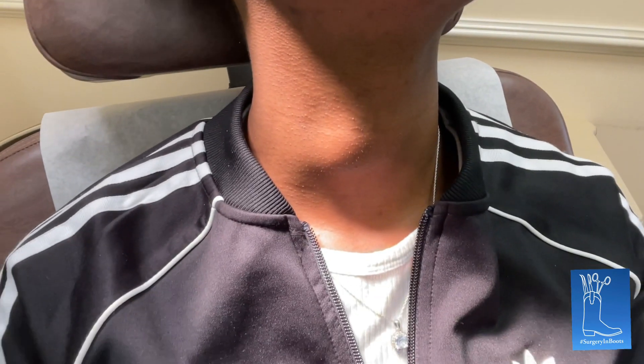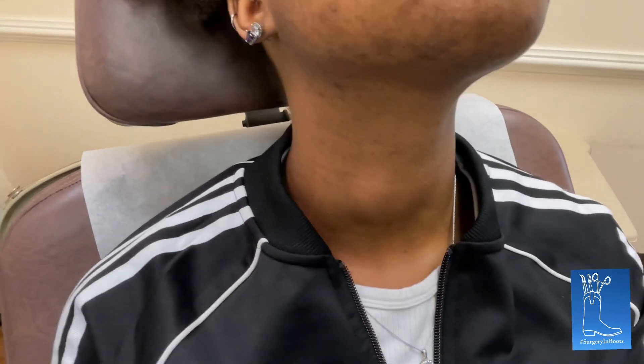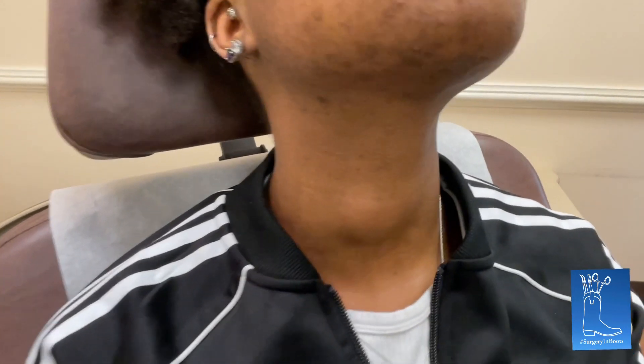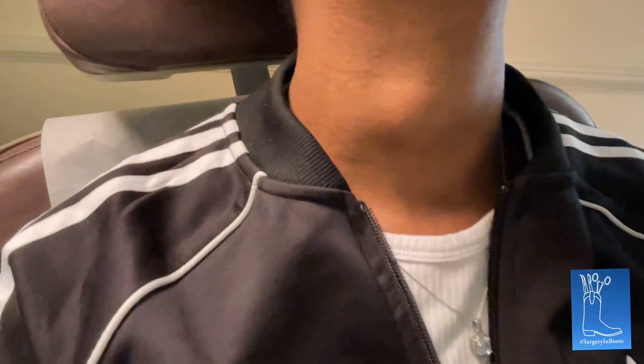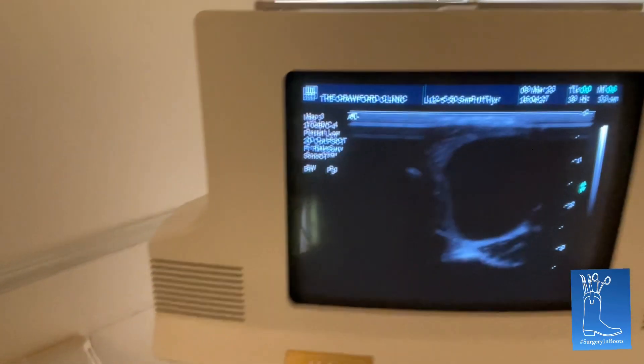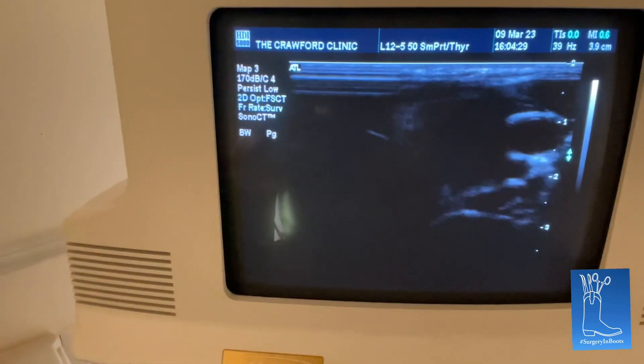So what we've got to do today is a biopsy. But before we do that, we've got to do an ultrasound of it. So when you take an ultrasound view of this nodule — let me play with the settings a little bit.